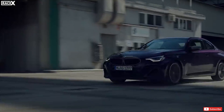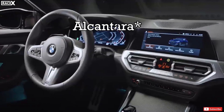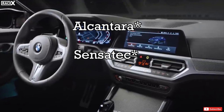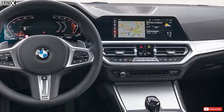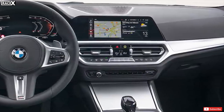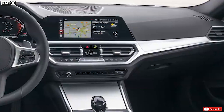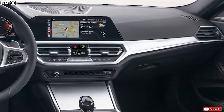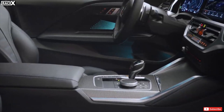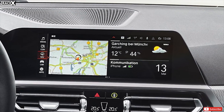The M240i version will look sportier still, with more aggressive bodywork, a rear lip spoiler, 19-inch wheels, and a dual-exit exhaust. On the inside, M Sport cars come with Alcantara and Sensatec — man-made leather upholstery — which is black as standard but available in three further colors. The dashboard shares much with the 4 Series, with buyers getting the same 12.3-inch central screen and 10.25-inch digital instrument panel, loaded with specific M Sport graphics.